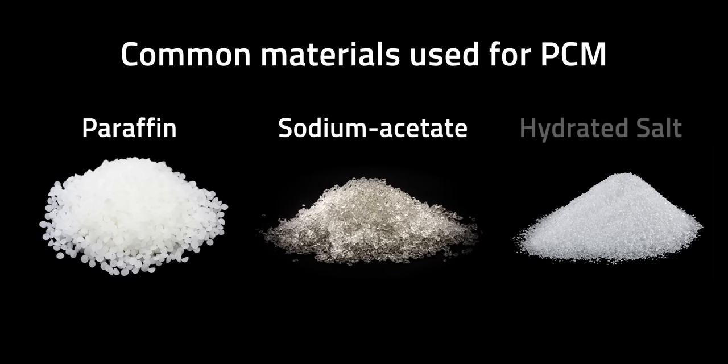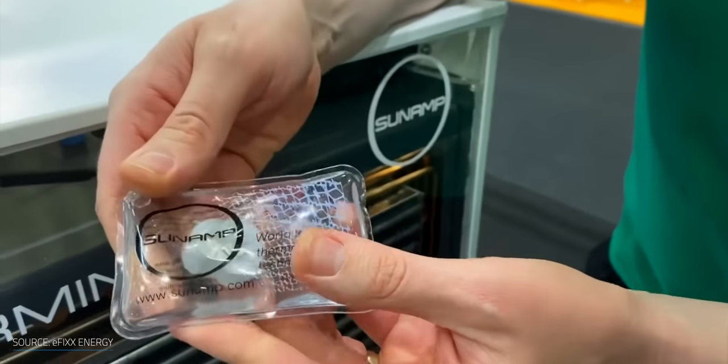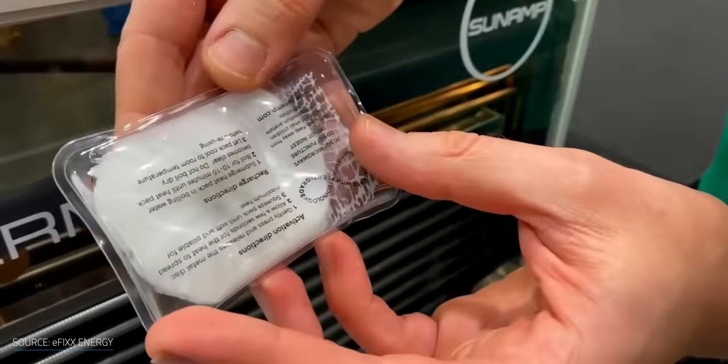Paraffin, sodium acetate, and hydrated salts are the most commonly studied and used materials for commercial phase change materials. So why is this important? The thermal performance of a wide variety of products could be improved by taking advantage of PCM's key benefit: absorbing and releasing large amounts of heat in a controlled way. Some of these products are available for your home right now.